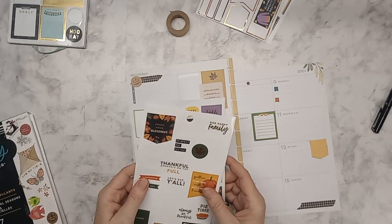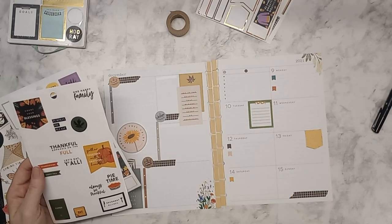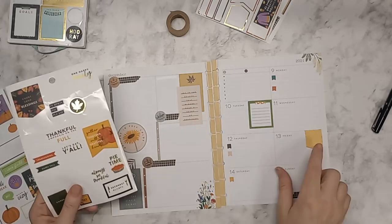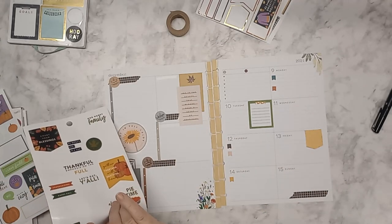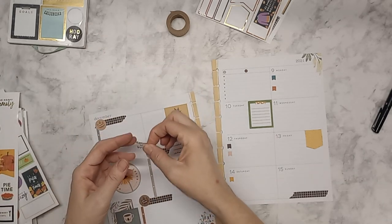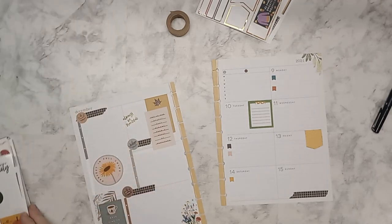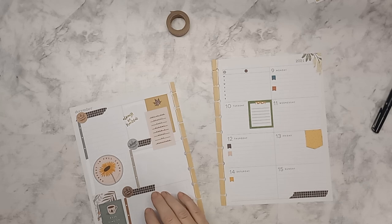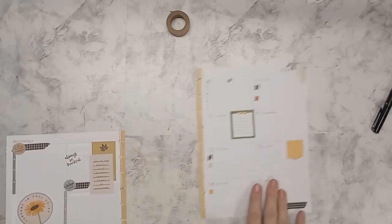I just want to look and see if there's anything else I want to add. I'm going to add 'always be thankful' — I know I cut most of this gold off but it's not too much; as long as it's not super flashy I'm fine to add that there. Let's get this stuff out of the way and see what this looks like when it's all put together.